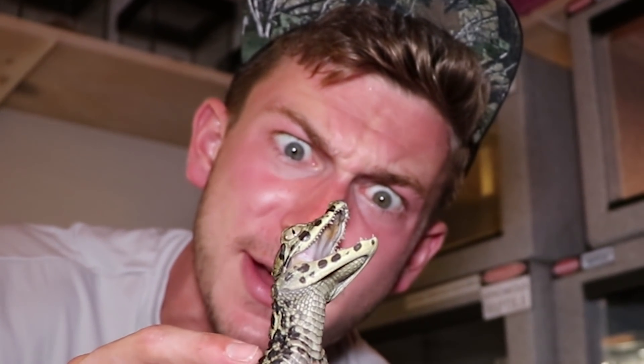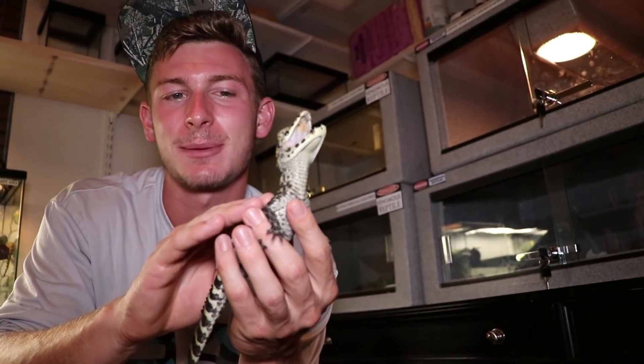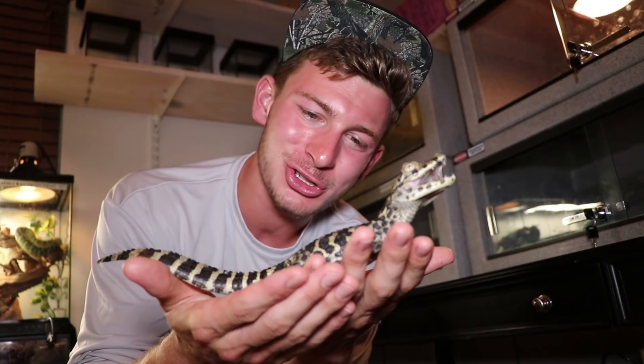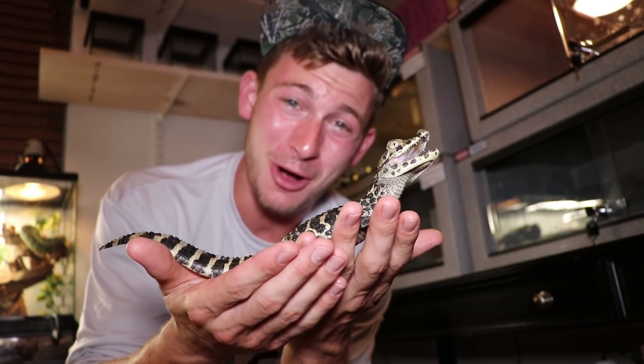Bruce is very feisty right now — he's young and thinks everything in the world wants to eat him. That's why we're going to keep this clip short and put him back in his enclosure. But I just wanted to showcase Bruce, the broad-snouted caiman.